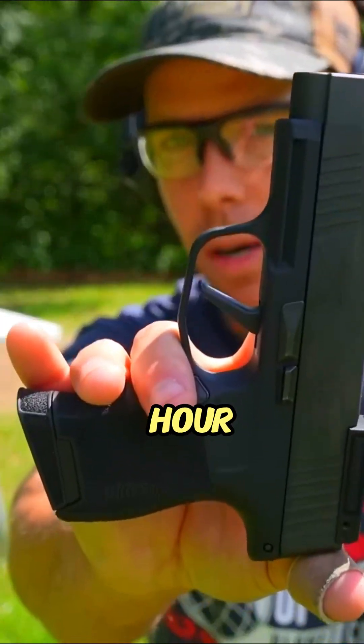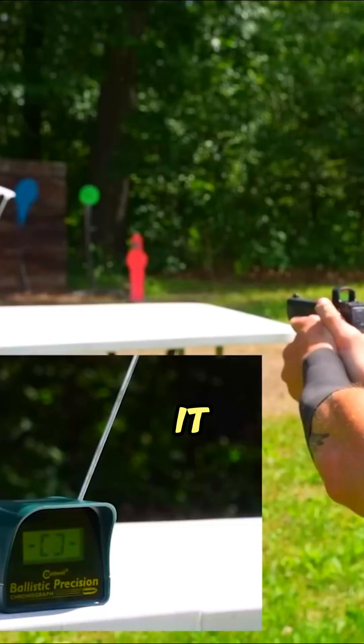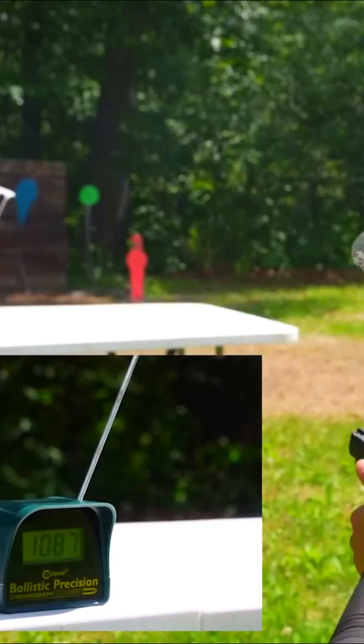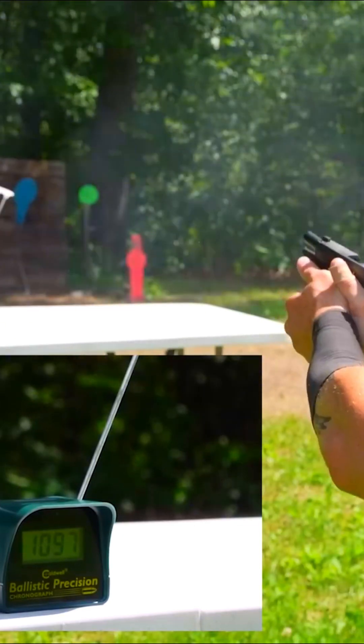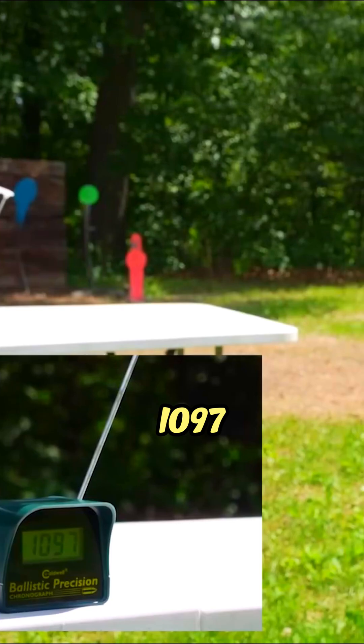First up, the SIG P365. Let's see what it does. Readings: 1087, 1094, and 1097.